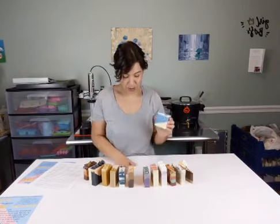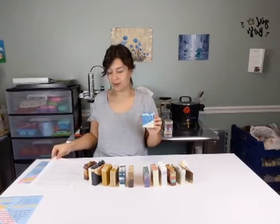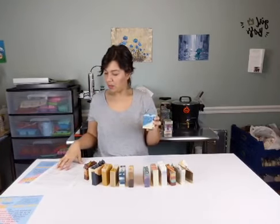Yes, Maya? Well, we're in the soap room - it's for soap only. No cats allowed. They try though.